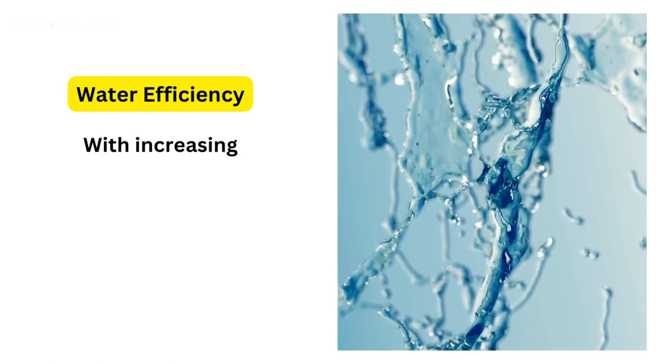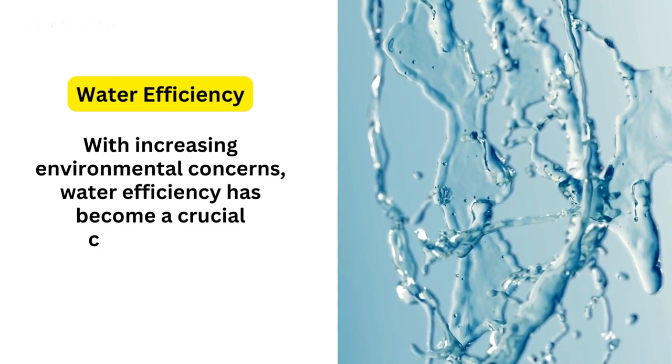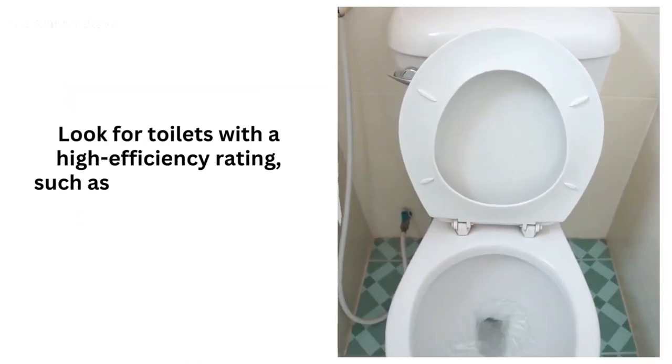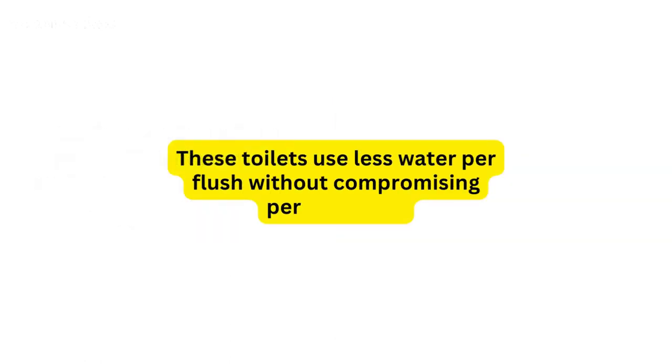2. Water Efficiency. With increasing environmental concerns, water efficiency has become a crucial consideration. Look for toilets with a high efficiency rating, such as those labeled with the WaterSense Certification. These toilets use less water per flush without compromising performance.